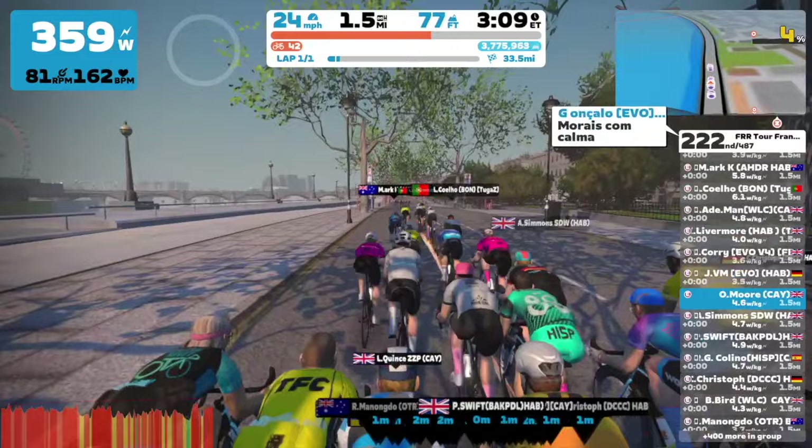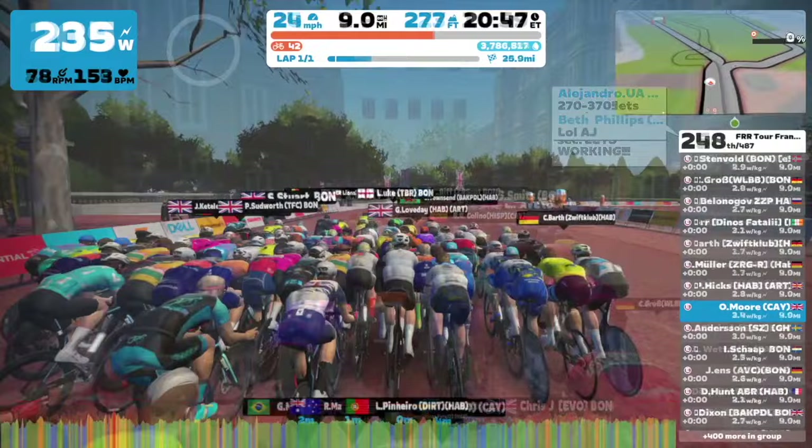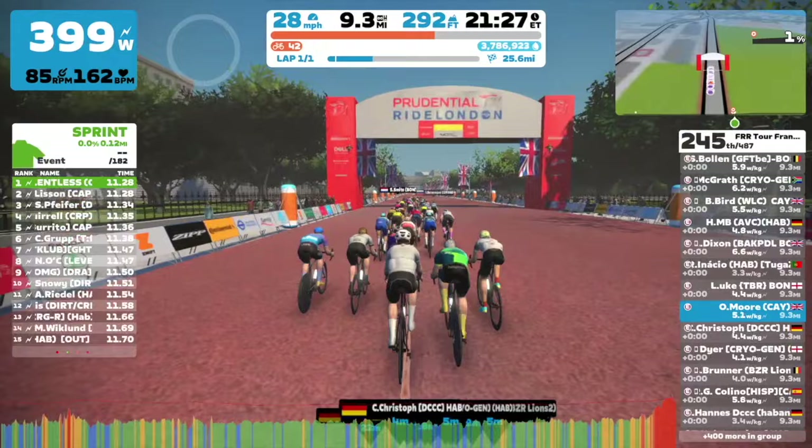These races are not like the ZRL — they're not every week. It's based over a seven-day period. We've got races on Saturday, Sunday, Monday, and Tuesday, then Wednesday off, then Thursday, Friday, Saturday, and Sunday. So it's absolute carnage.